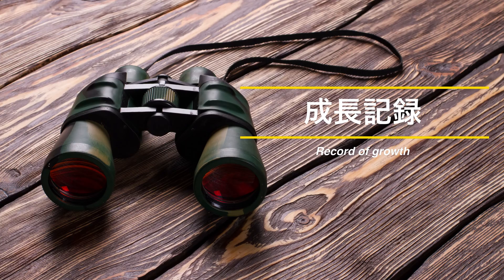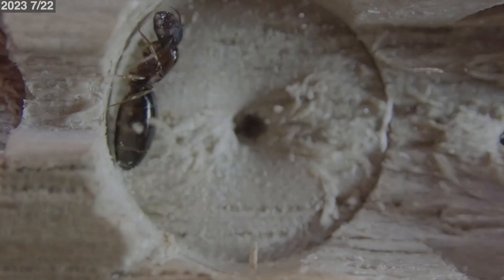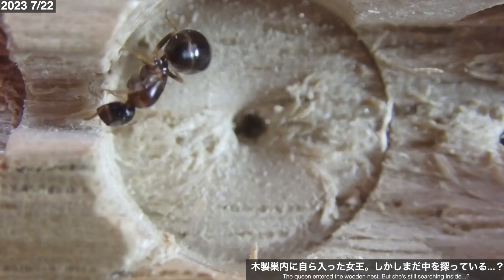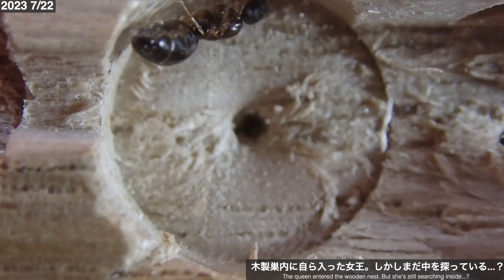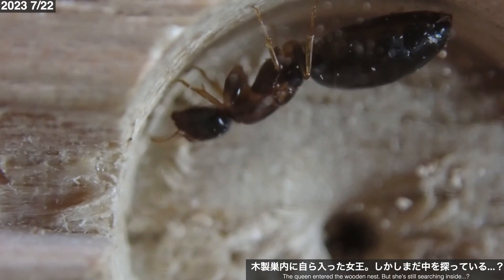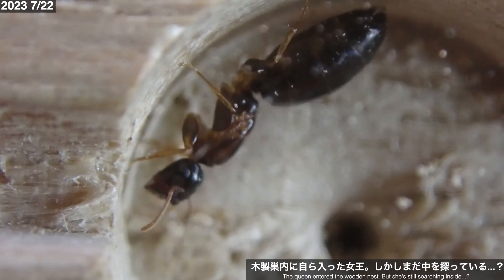それほど奥行きのある部屋は必要ないでしょう。ここからは成長記録。新女王がコロニーを立ち上げ、初期コロニーが成長していく過程を見ていきましょう。2023年7月22日、新女王採集から5日後。女王は用意した木製室に入ってくれましたが、巣内に落ち着いたというよりは部屋の中を探っている雰囲気です。部屋が少し広すぎる